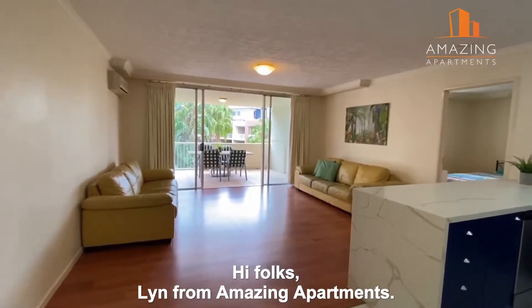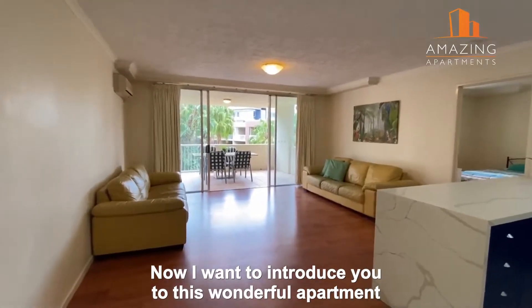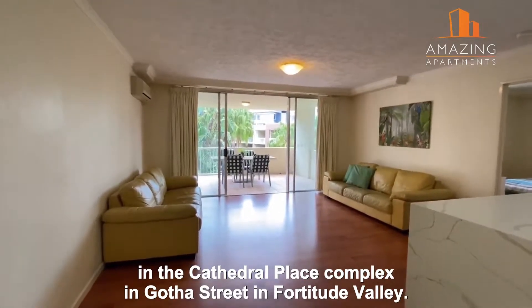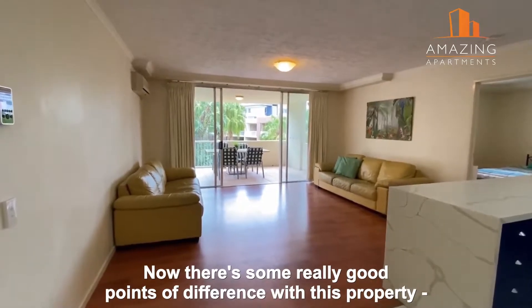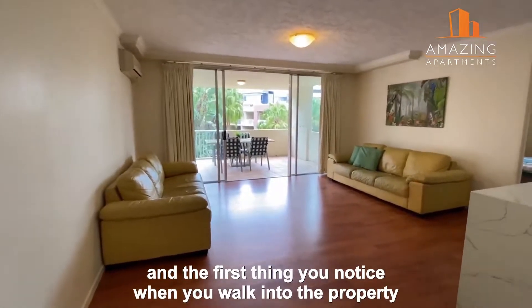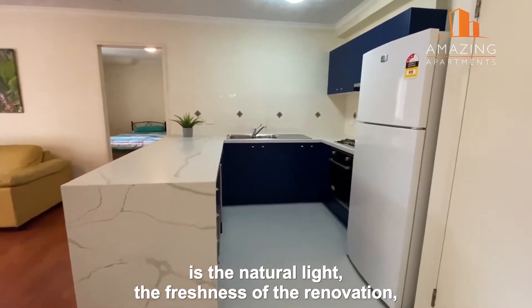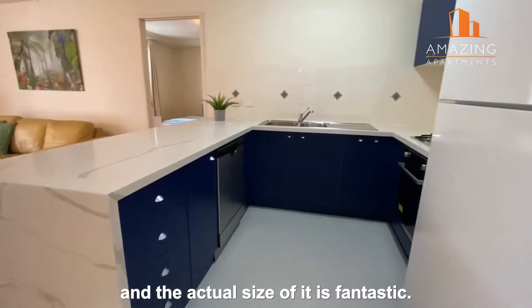Hi folks, I'm Lynne from Amazing Apartments. I want to introduce you to this wonderful apartment in the Cathedral Place Complex in Gotha Street in Fortitude Valley. There are some really good points of difference with this property — it has had a renovation and the first thing you notice when you walk in is the natural light, the freshness of the renovation, and the actual size, which is fantastic.